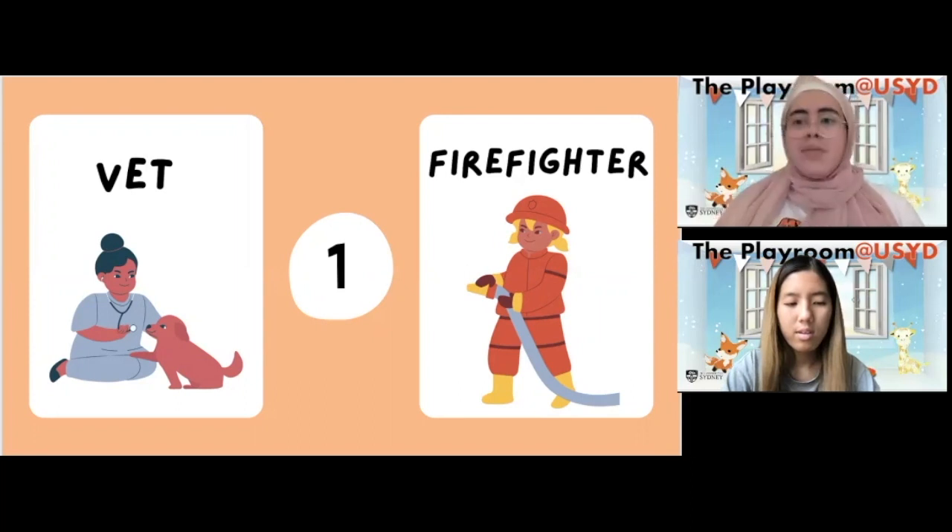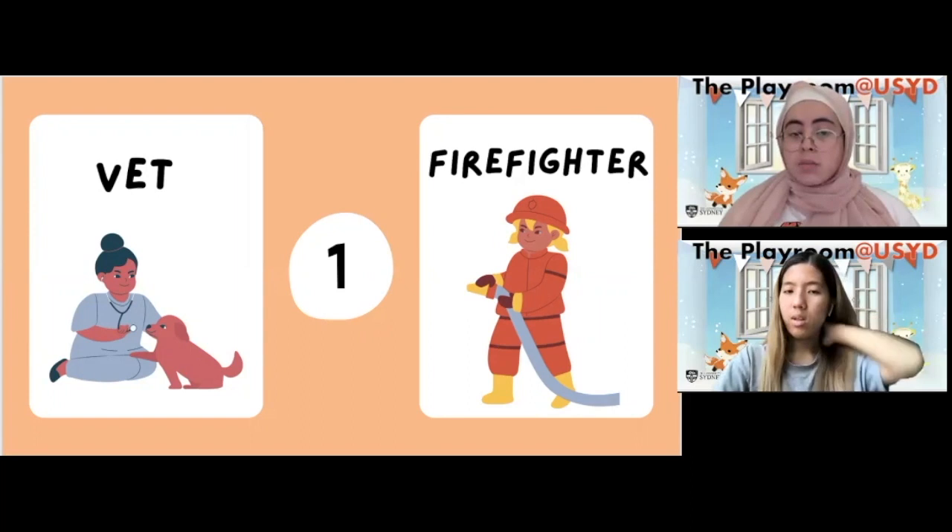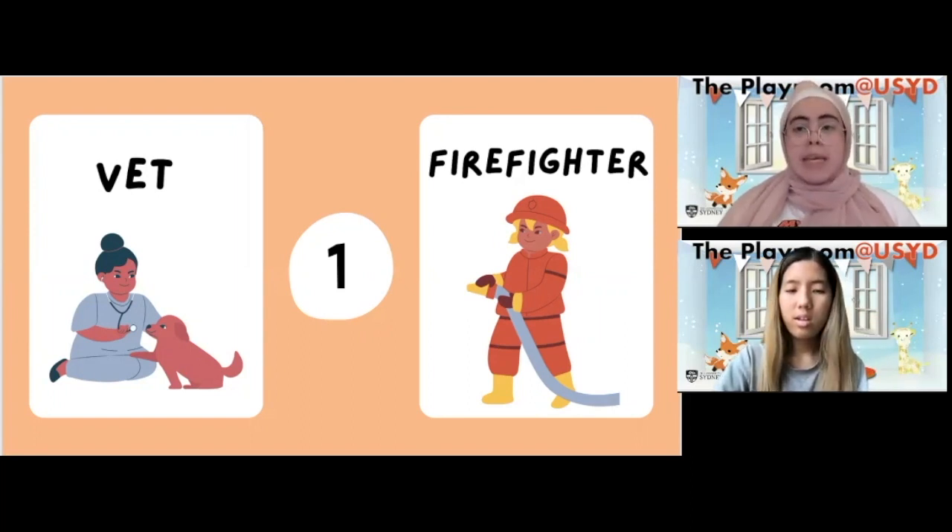What's this person with the dog doing? That's right, she's helping the dog. Now, which occupation lets people help dogs? That's right — vet. Being a vet will help you help animals. What's this person on the right doing with the hose? I think he can spray water with the hose.